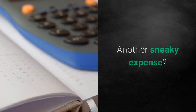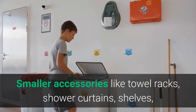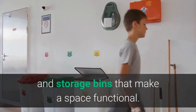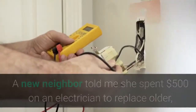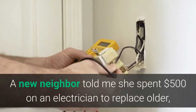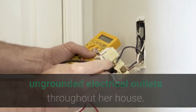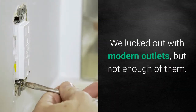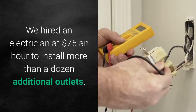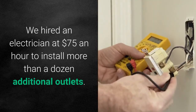Another sneaky expense? Smaller accessories like towel racks, shower curtains, shelves, and storage bins that make a space functional. A new neighbor told me she spent $500 on an electrician to replace older, ungrounded electrical outlets throughout her house. We lucked out with modern outlets, but not enough of them. We hired an electrician at $75 an hour to install more than a dozen additional outlets.